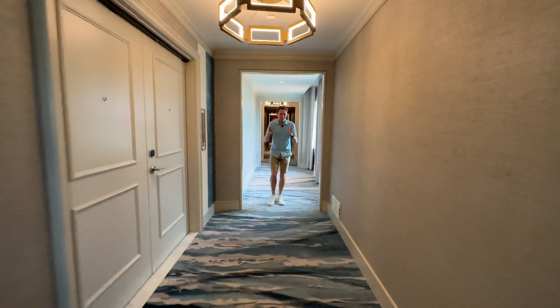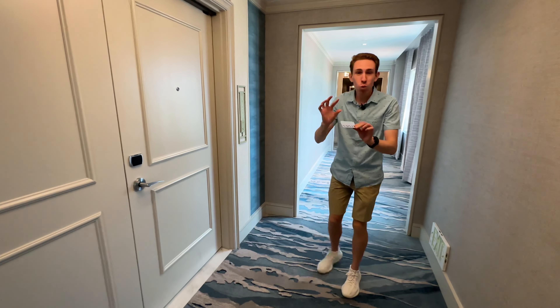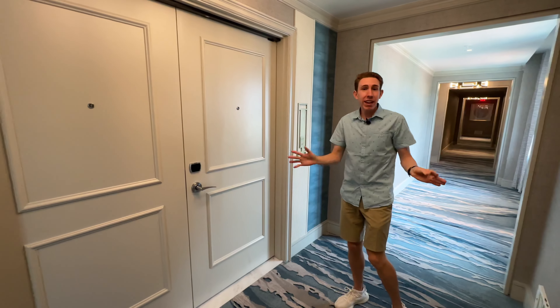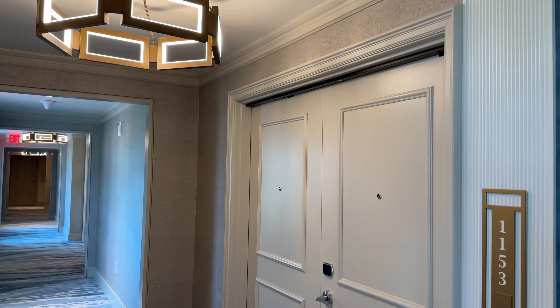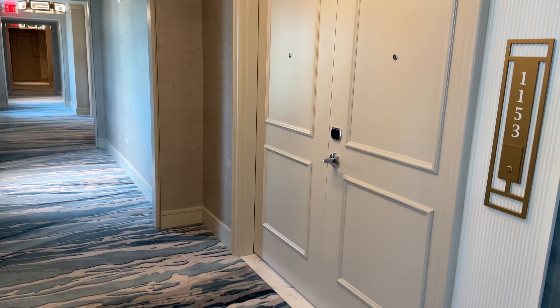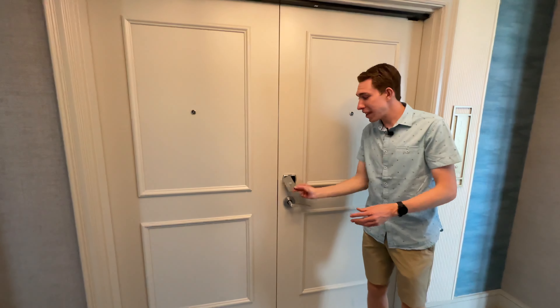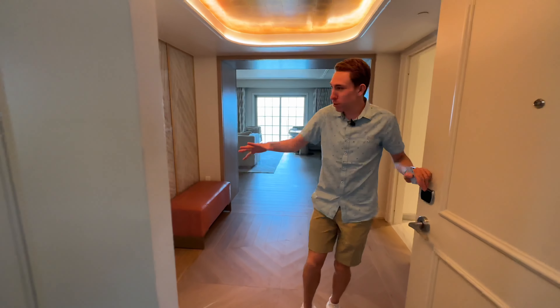We're in the brand new tower that added 74 rooms to the Ritz-Carlton Naples. We have the double-door, two-bedroom suite. I love these cool lighting fixtures in the hallway. They could have added more sophistication around the doors, but that's okay — this is all brand new build. This tower has been completely new; the hotel just opened 10 days ago. Let's go on in to our beautiful suite here at the Ritz-Carlton Naples.